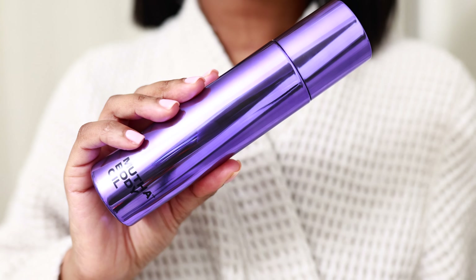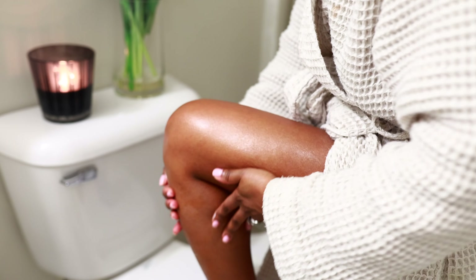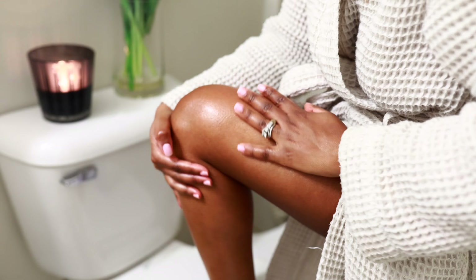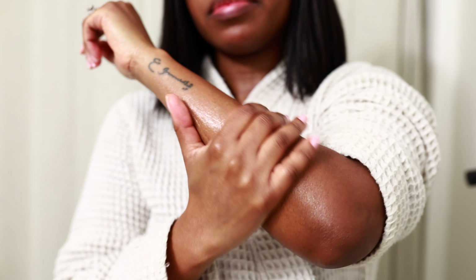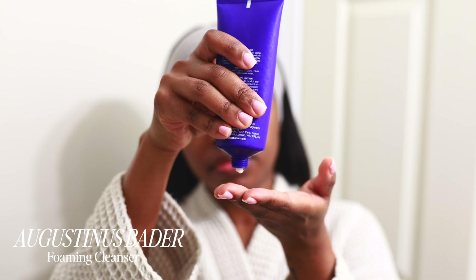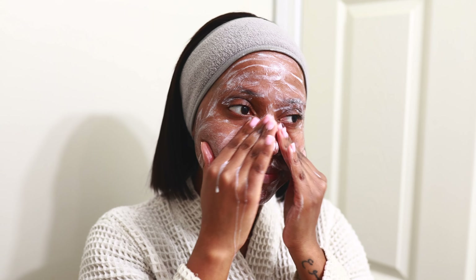Now that I'm done with my shower, let's get into some body care. To start, I'm going to be using Josie Maran's whipped argan oil. This is literally like a whipped body butter and oil all in one — it dries down like an oil, it leaves your skin glowing, and it leaves my skin super hydrated. I always have tons of them in stock because I don't want to run out. This is just super good.